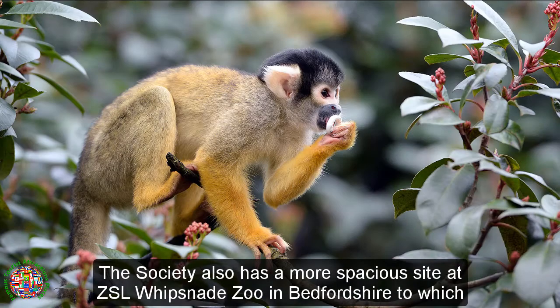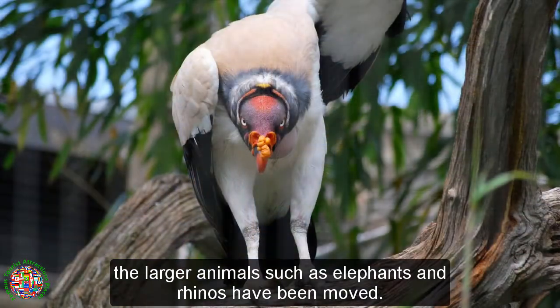The Society also has a more spacious site at ZSL Whipsnade Zoo in Bedfordshire, to which the larger animals such as elephants and rhinos have been moved.